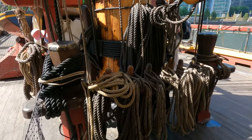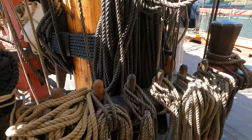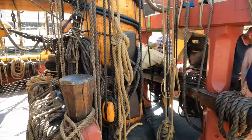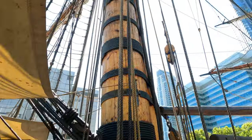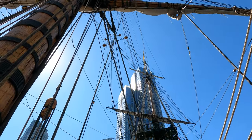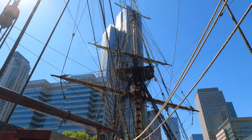Apparently this is all the original style of rope rather than modern rope. One crew member was telling me they need to not mix and match between modern and old, or they might have problems.